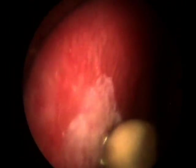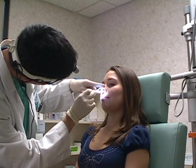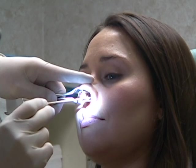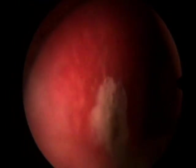The scar tissue that develops as the area heals after cauterization is what stops the bleeding. Once adequate cauterization has been performed, the silver nitrate stick is removed.